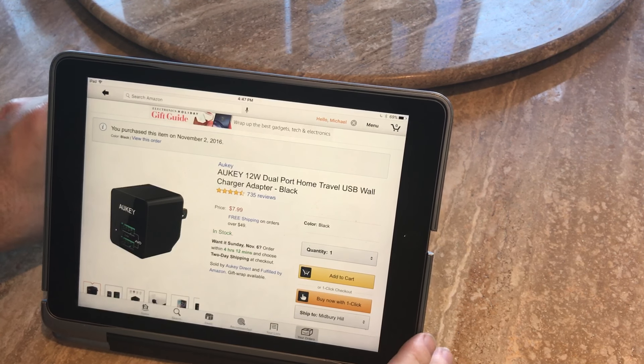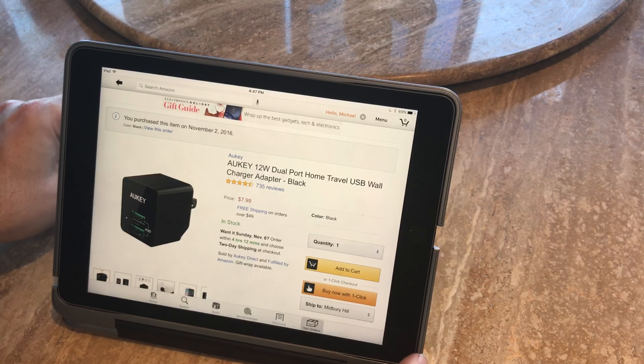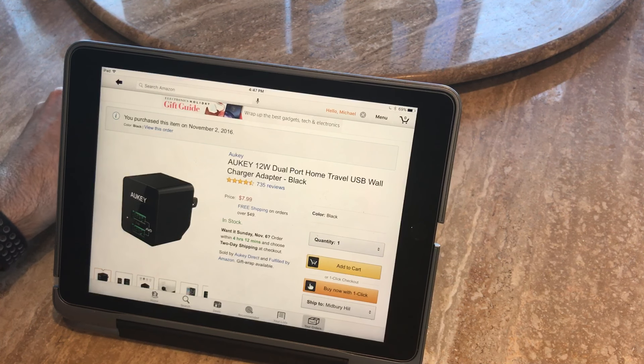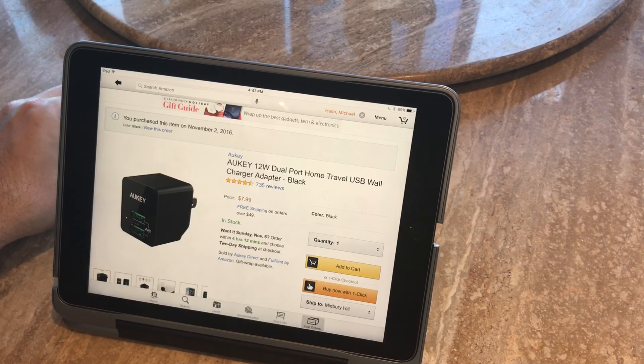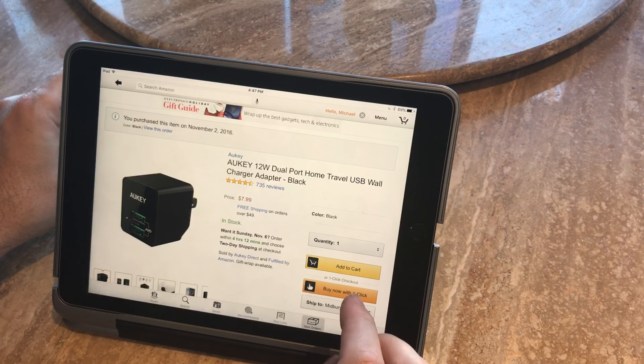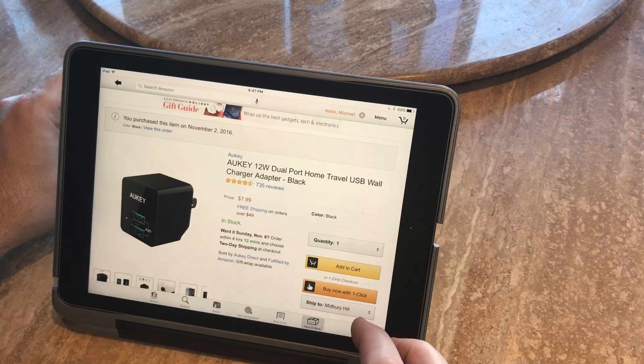Welcome everybody, another cool product tech review. Today we're taking a look at the Aki 12-watt dual port travel USB wall charger. They offer it in black and white. This originally was branded under a different name as an Indiegogo project.